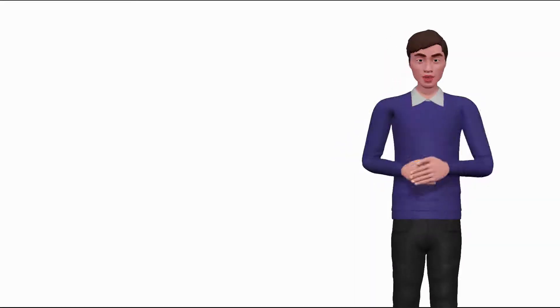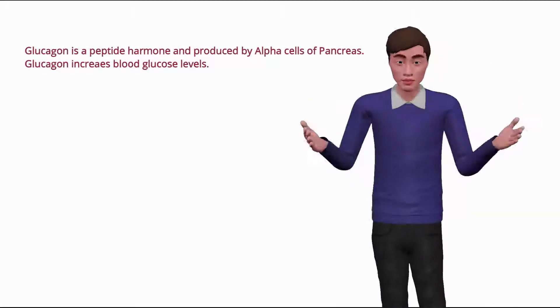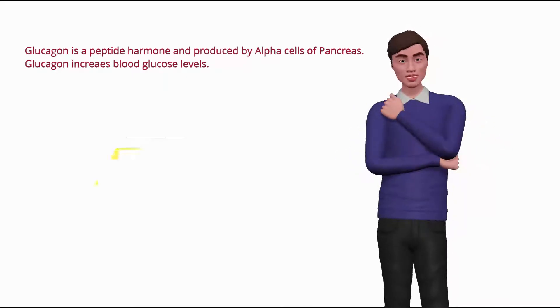First of all, you should know about glucagon. Glucagon is a peptide hormone which is produced by alpha cells of the pancreas. Glucagon increases blood glucose levels.